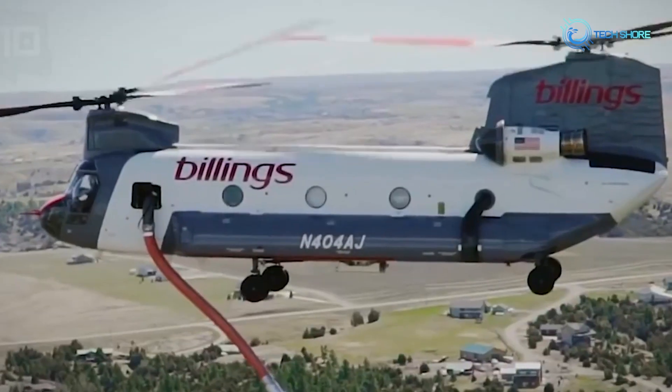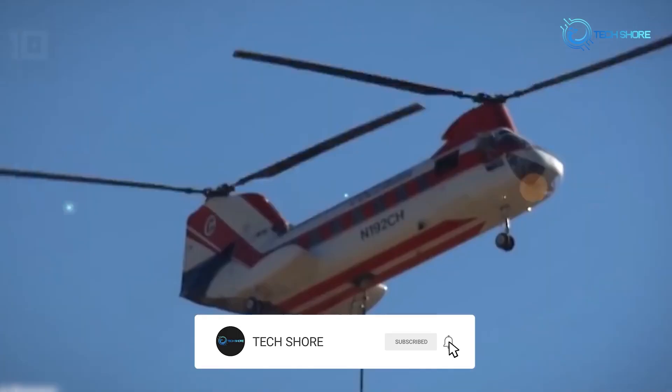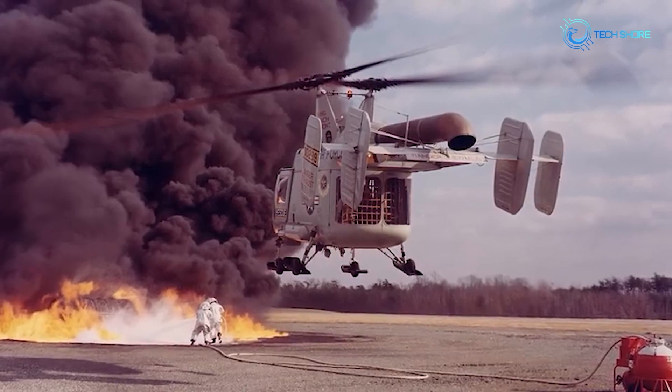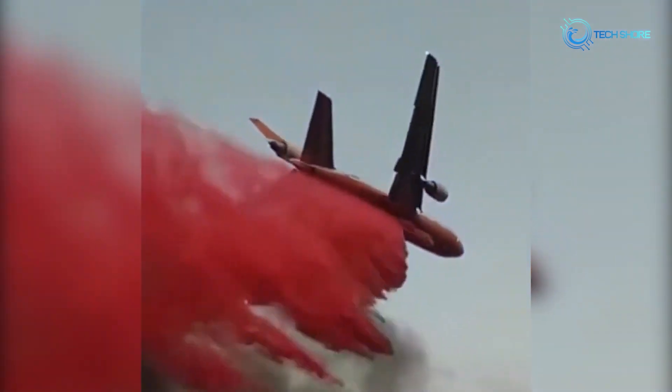Hello Mavericks! Today we're here to unveil the 10 extraordinary aircraft specially designed for extinguishing fires in areas inaccessible to fire trucks or other traditional firefighting vehicles. Firefighting aircraft are essential in fighting wildfires and managing emergency situations. These specialized aircraft are outfitted with cutting-edge equipment capable of dropping water, fire retardants, or suppressants to control and extinguish fires.